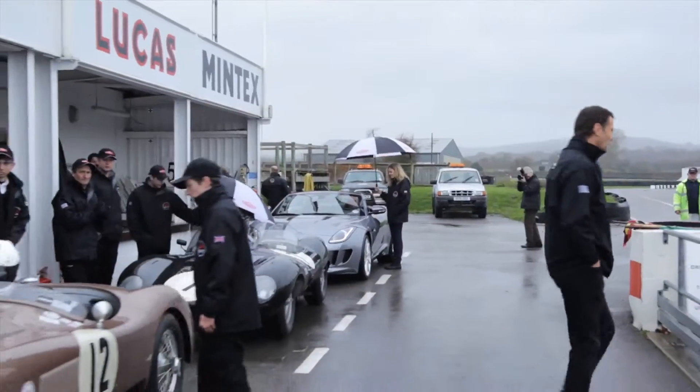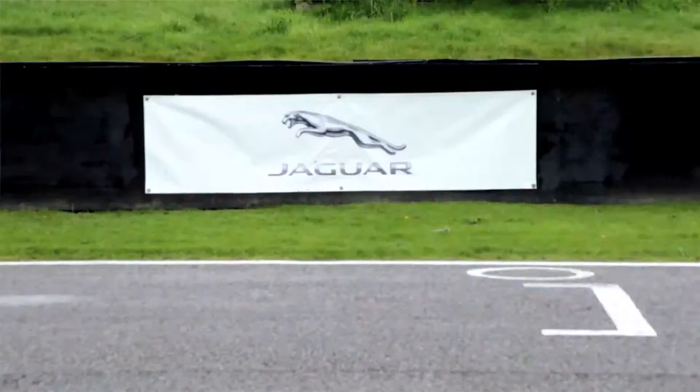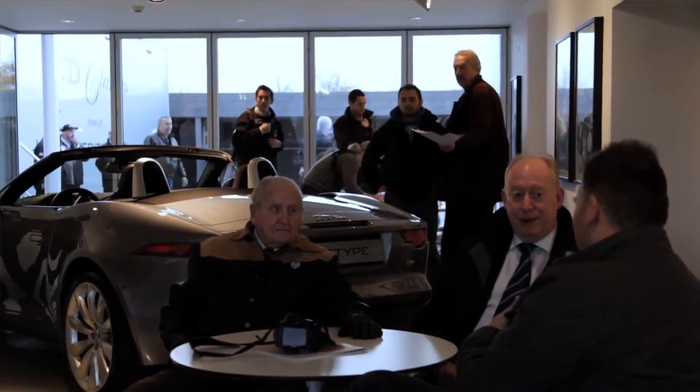Goodwood Motor Circuit was the perfect place for us to show our guests today the C, the D, and the E-Type in action. It is a motor circuit with an incredible history in motorsport, and another special element was the opportunity for some of the world's most important media to meet Norman Dewis, who was responsible for those incredible sports cars of Jaguar in years gone by.